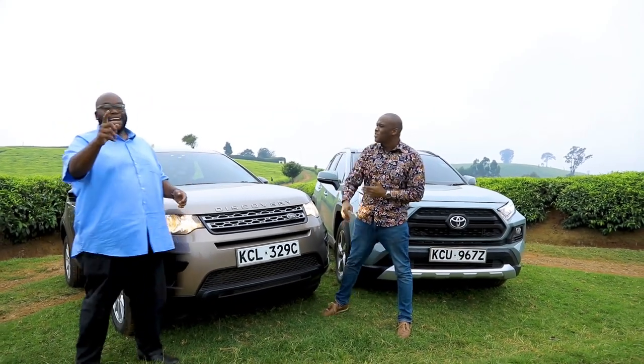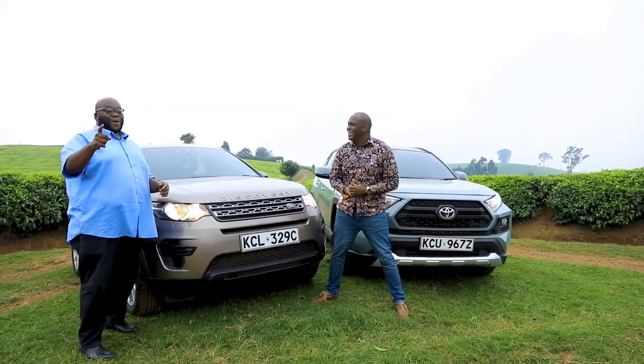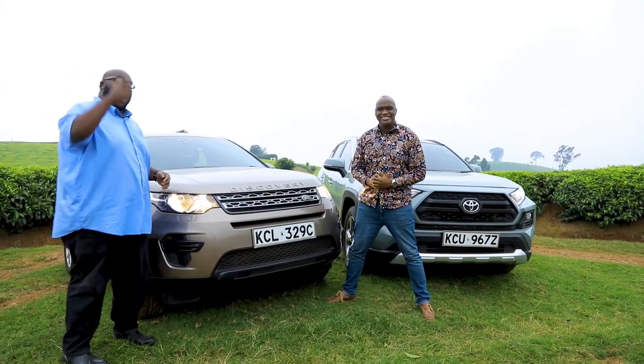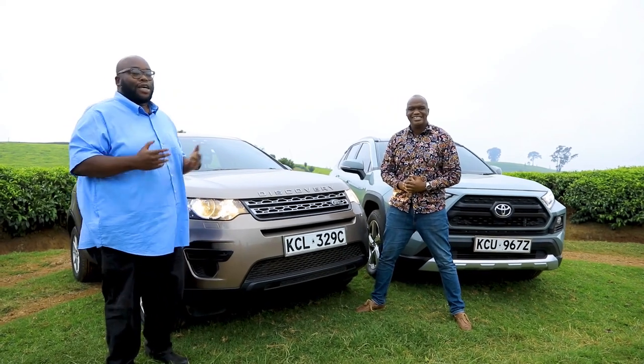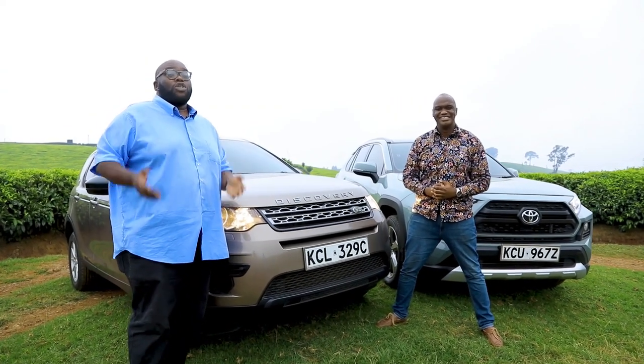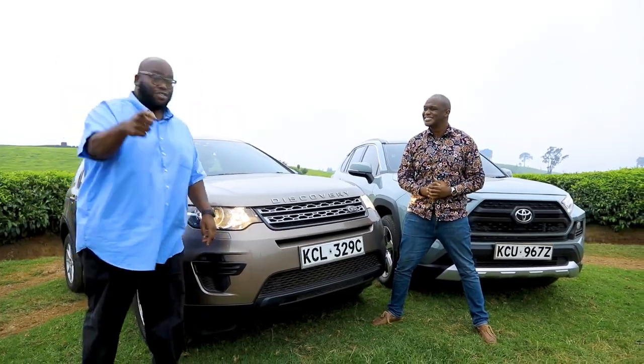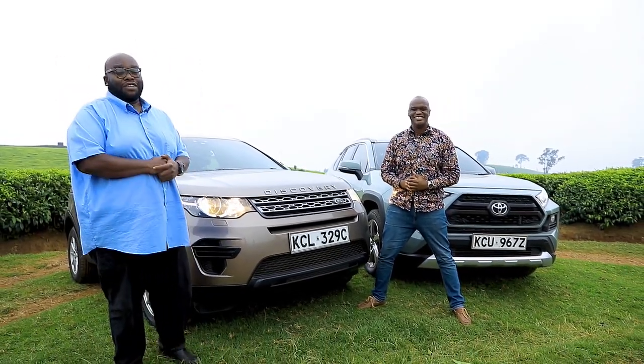Men lie, women lie — numbers don't. So it's all about the numbers. We're going to take these cars on the road, see how fast they perform, how comfortable they are, how capable they are off-road, and give you a value-for-money proposition. You will tell us which is the best of the two. Let's go to the road and find out how these cars drive.